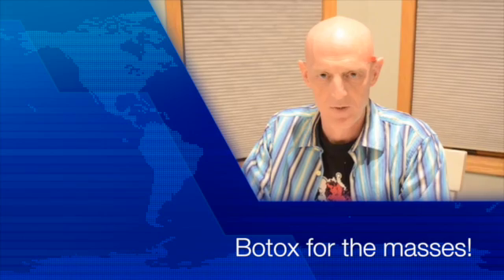Hi, YouTubers. Welcome to Neurology Land. Dr. Reeves here, back with another exciting adventure in neurologic stuff. Let's talk about Botox — not that kind of Botox. I want to talk about Botox as a medicine as opposed to as a way to try to pretend that time isn't going by.